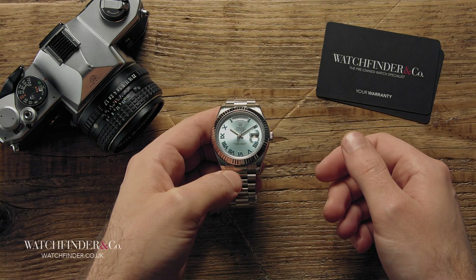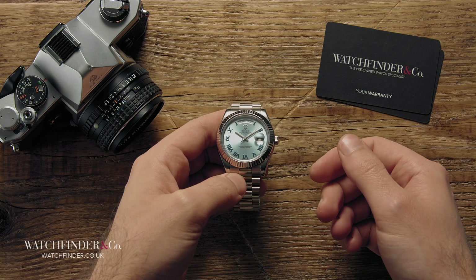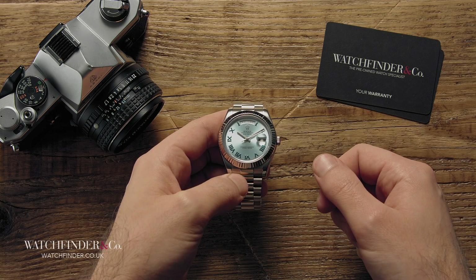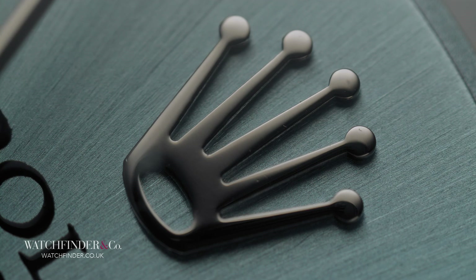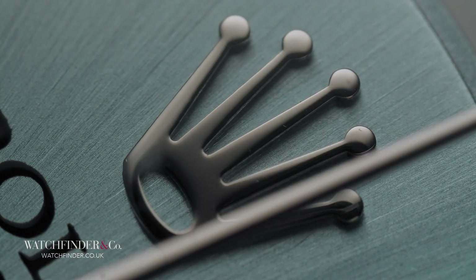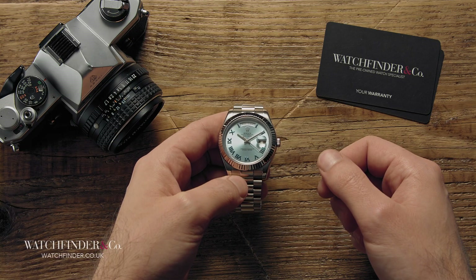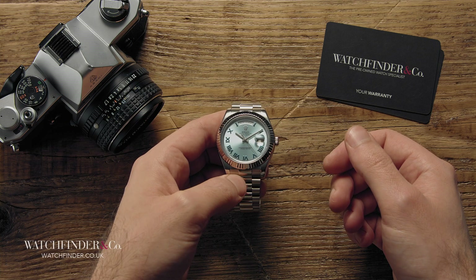That's our take on Rolex expectations for Baselworld 2019, from some dead certs to perhaps a little bit of wishful thinking. I'm sure there will be a few more surprises to look forward to, but we'll just have to wait and see what those are. What are you hoping for from Rolex this year? Let us know in the comments below.